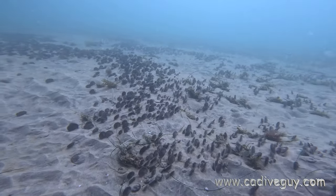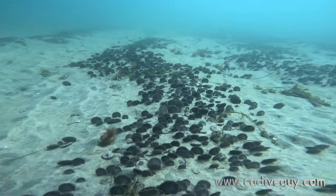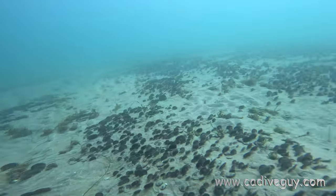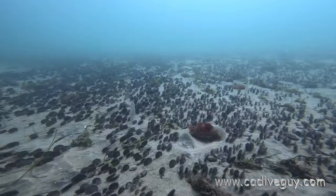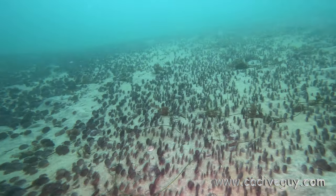The other thing we saw a lot of are these sand dollars. They're starting to grow — I remember just a few weeks back they were about dime size, and now they're about the size of a quarter. There are millions and millions of these at around 20 feet.